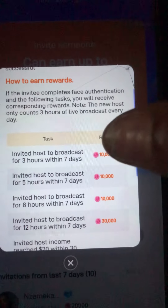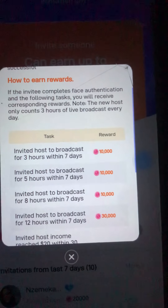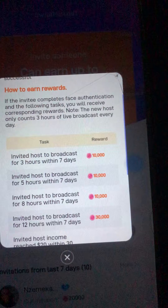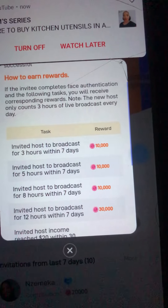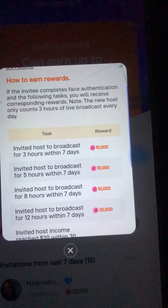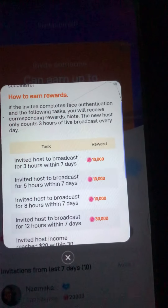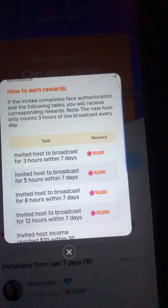This is the first task and the reward. Invite host to broadcast for three hours within seven days — you're going to get 10,000 coins. That is to say, if you invite anybody and within seven days that person completes their face authentication and live stream, you receive 10,000 coins. Then, invite host to broadcast five hours within seven days — you also get another 10,000 coins, making it 20,000 total. Those are the 20,000 coins I got from the first lady.